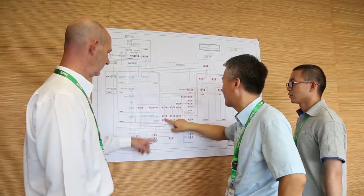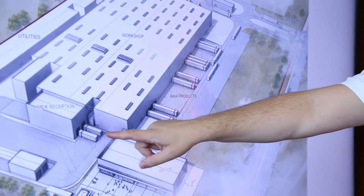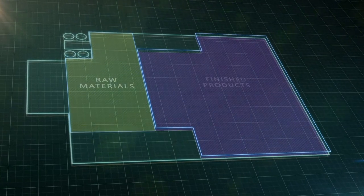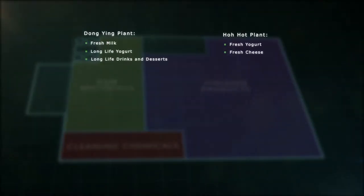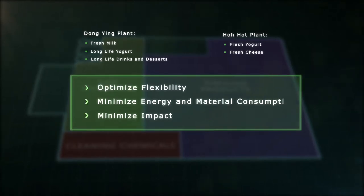With optimised flexibility and environmentally friendly concepts in mind, our highly experienced design team divided the plants into three discrete hygienic segregations, allowing several unique dairy products to be produced from the same factory lines, while efficiently maximising the use of energy, raw materials, floor space and minimising water and chemical consumption.